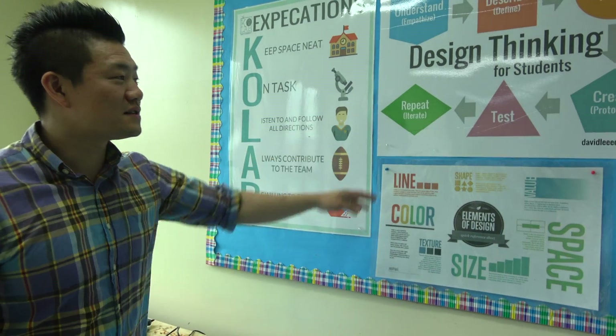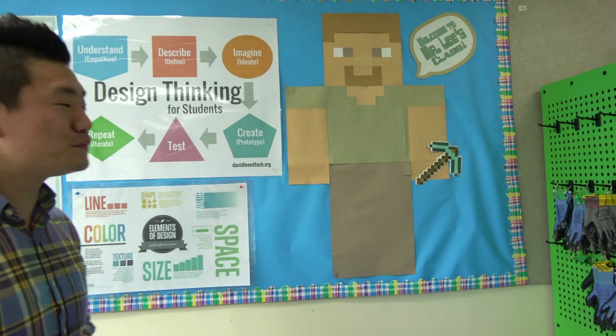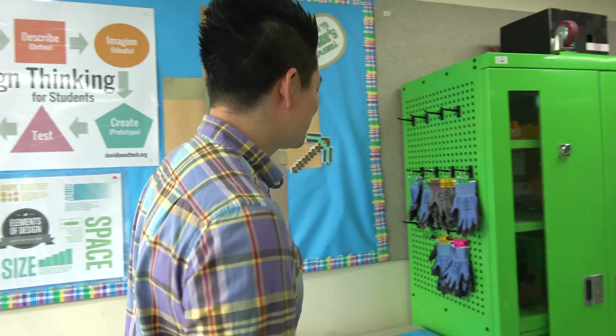We have our CoLab expectations here, and we use the design thinking process for our projects. I'm not very good at decorating the room, but I do enjoy Minecraft, so I added a Mr. Steve there.